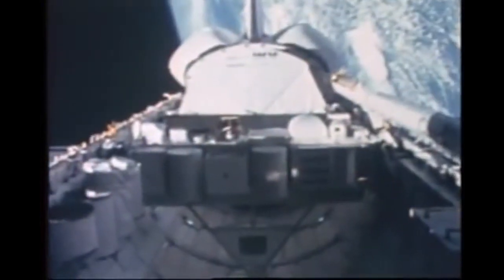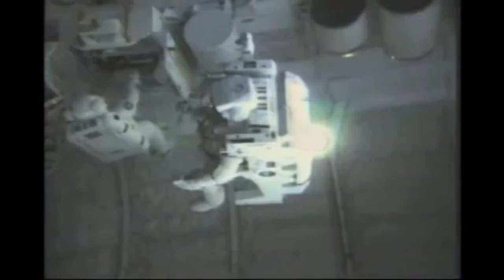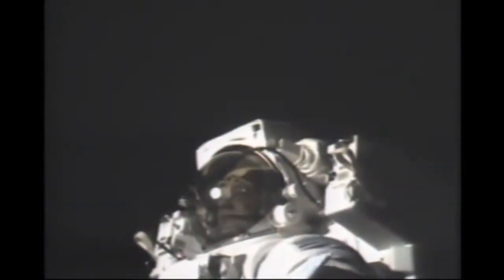February 1984. The 11th mission of the space shuttle program, Mission 41B, is in orbit. The astronaut maneuvering unit tested on Skylab is now called the Manned Maneuvering Unit, or MMU. Its first checkout in space is about to begin. OK, here we go. Well, that may have been one small step for Neil, but it's a heck of a big leap for me. Copy that, Bruce. Thank you.